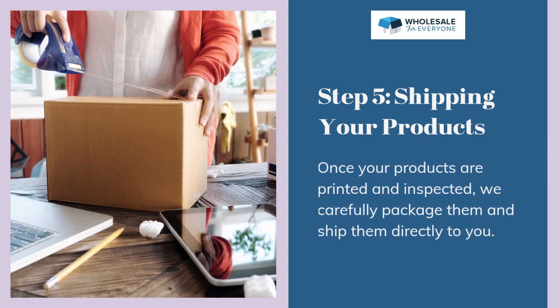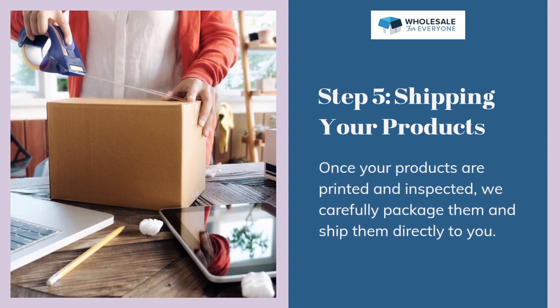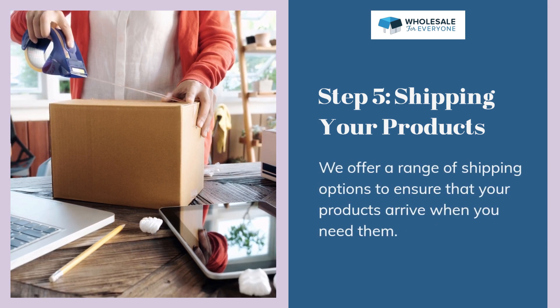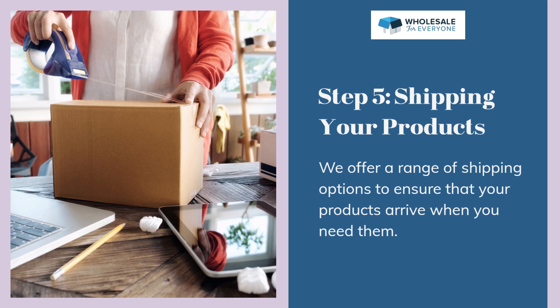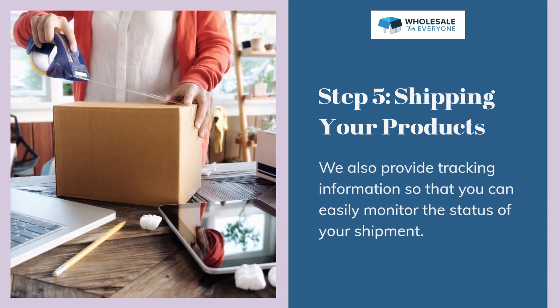Step 5: Shipping your products. Once your products are printed and inspected, we carefully package them and ship them directly to you. We offer a range of shipping options to ensure that your products arrive when you need them. We also provide tracking information so that you can easily monitor the status of your shipment.